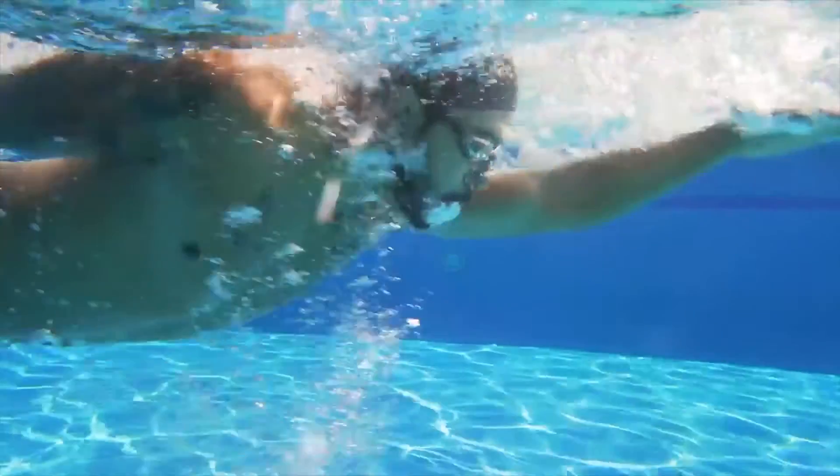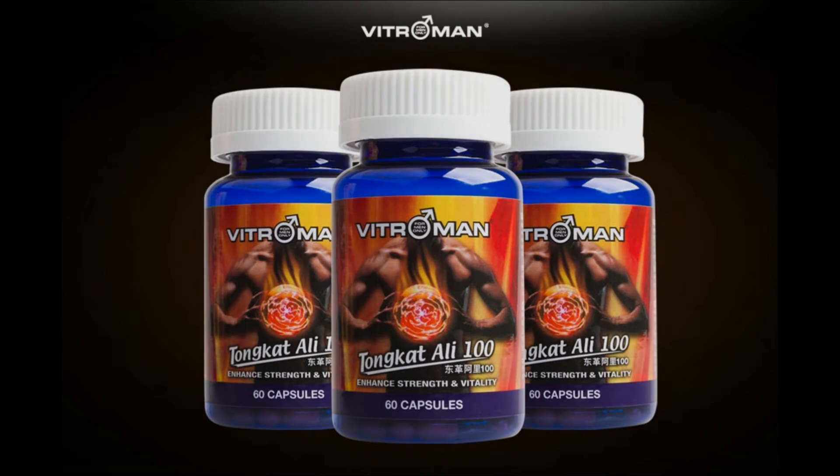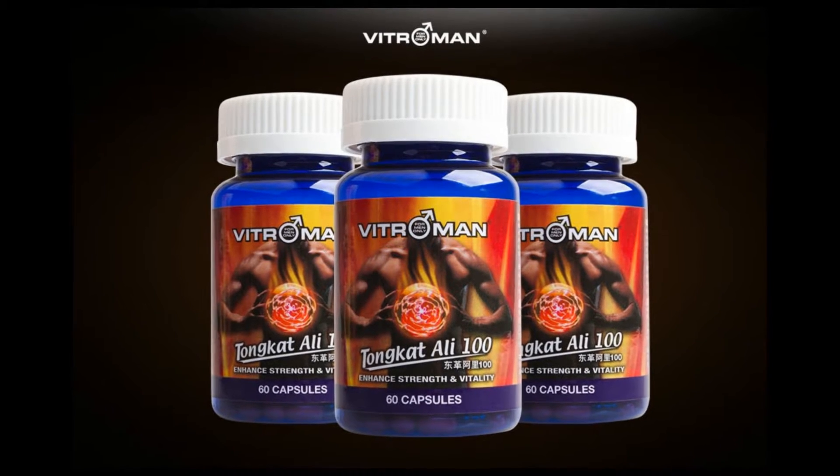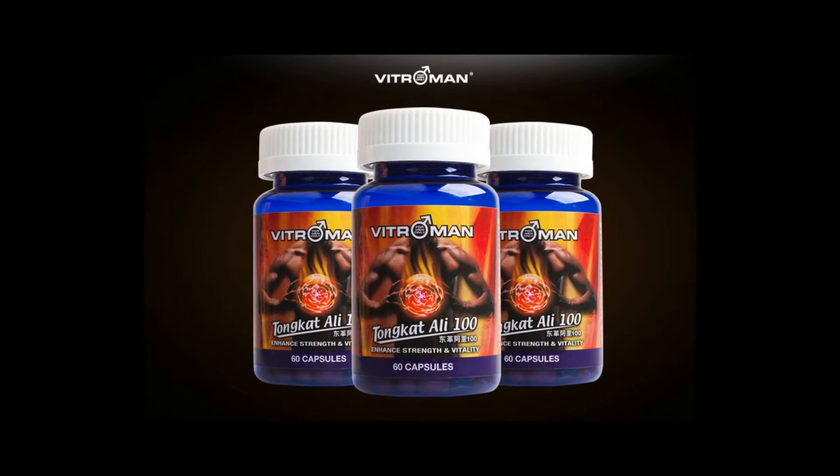It can improve testosterone, sexual ability, and improve physical strength. Vitro Man Tongkat Ali 100 is safer and more reliable than raw roots. Therefore, you can take it confidently and not worry about side effects.